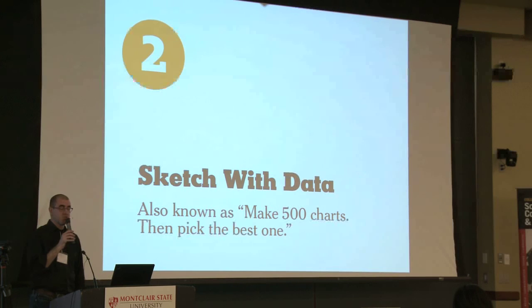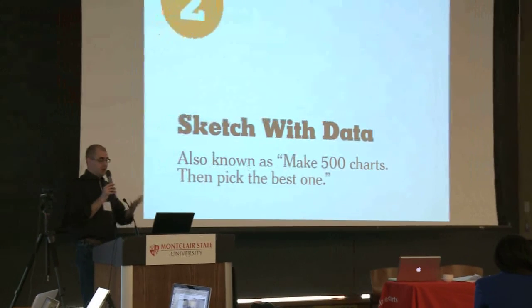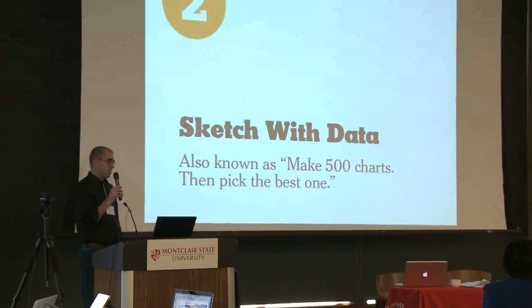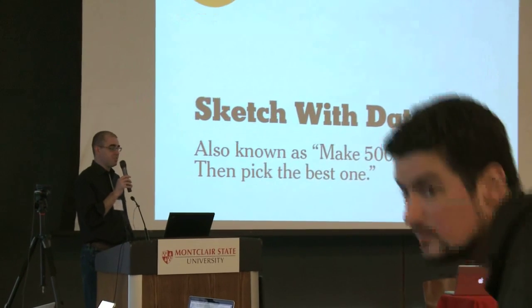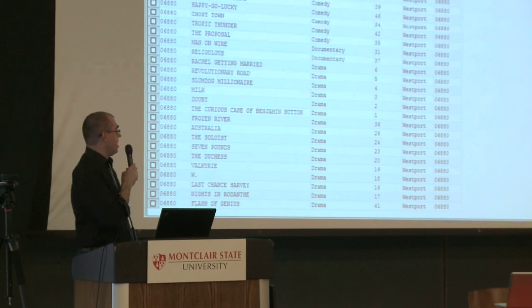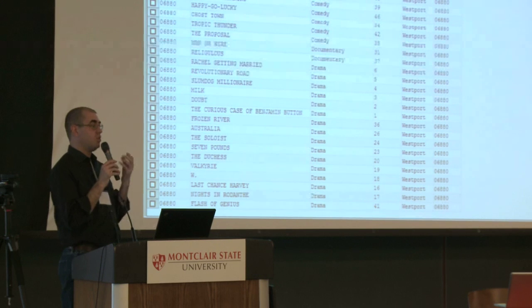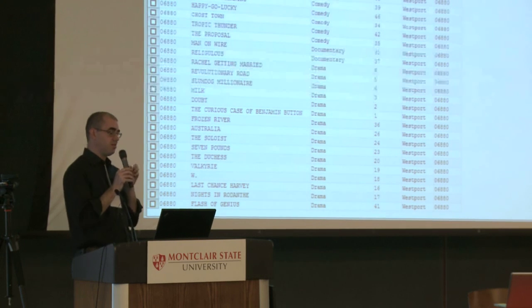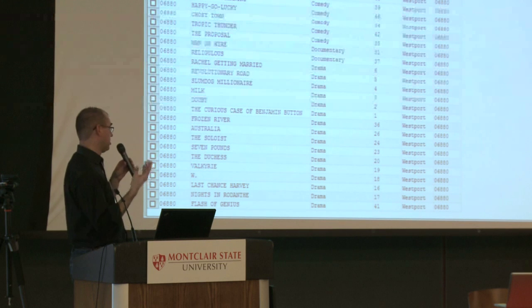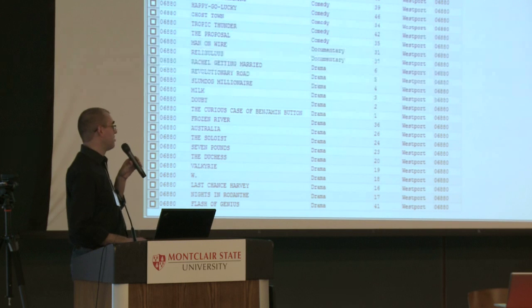The second thing we always think about as we approach a project — and advice for you — is to sketch with the data you have. One of my colleagues says: make 500 charts, then pick the best one. It's easier than ever before to actually experiment with data, look at it in different forms, plot different charts using either programming languages or computer software like R or even Microsoft Excel.